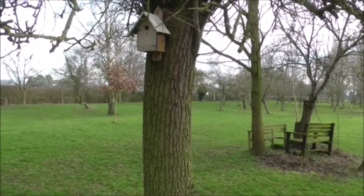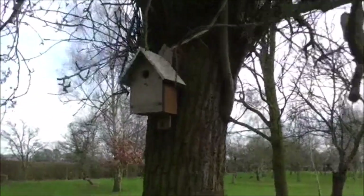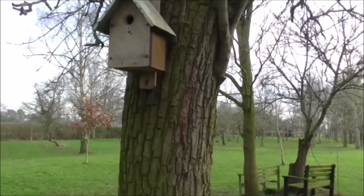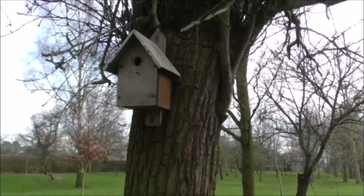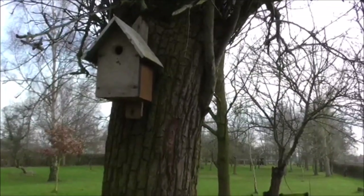I thought I'd show a couple of the boxes fitted to a tree. This is one of the blue tit boxes — it's probably about seven foot high. It's best to keep it away from any branches and things overhanging it, because you don't want other birds sitting on the branches and bothering the birds in the nest.